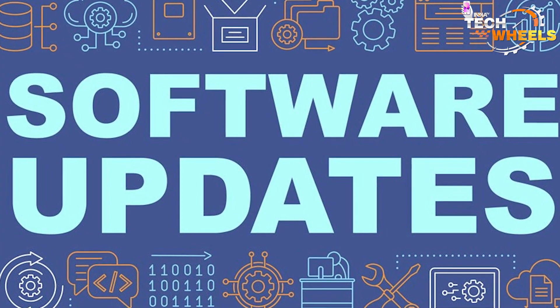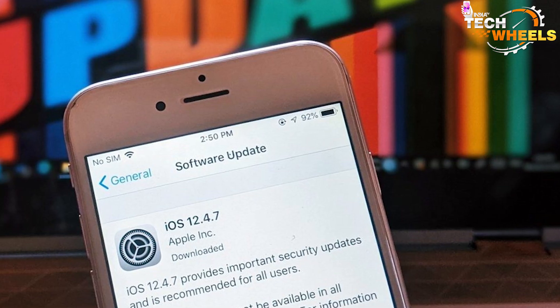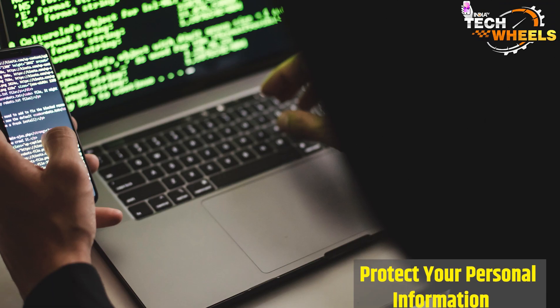In addition to that, updating your smartphone software also helps to keep your device secure. Software updates often include important security fixes that address vulnerabilities and other security issues that could put your personal information at risk.